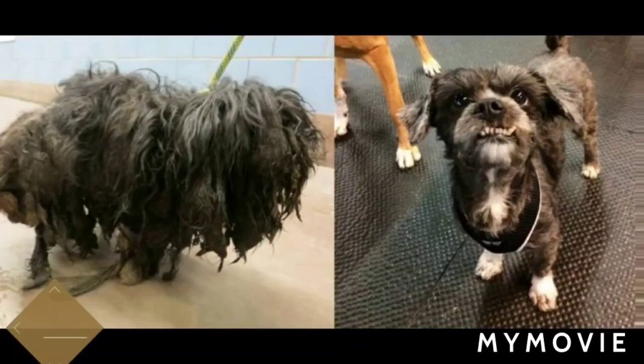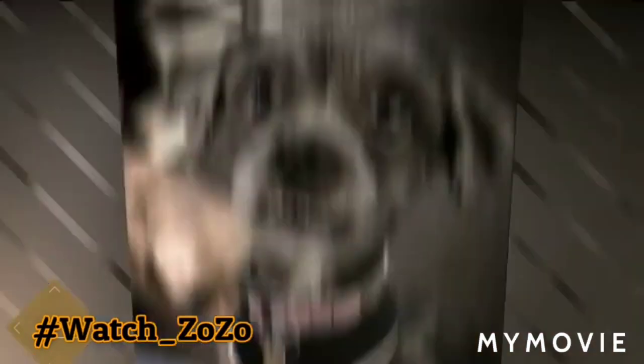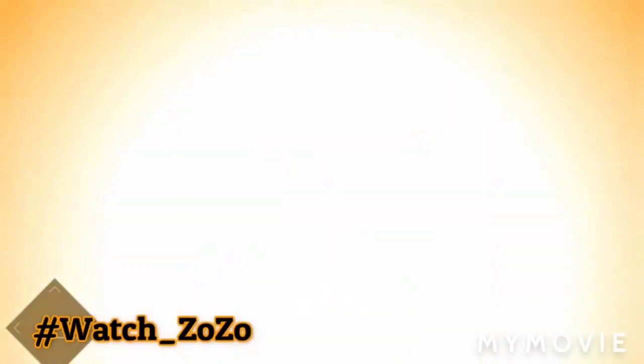Take a look at this heartwarming dog transformation. Between her precious underbite, her sweet eyes, and her loving disposition, it's no wonder so many applications piled up for a chance to take her home. We can't believe the amazing gem of a dog that was hiding for so long under all that matted hair. It really is a miracle.